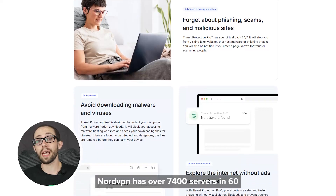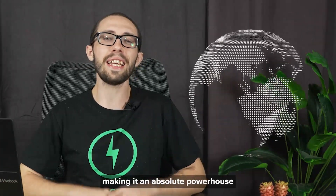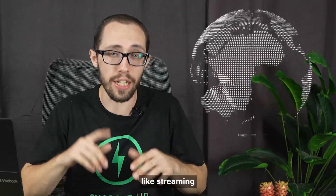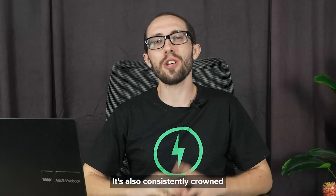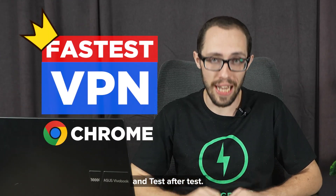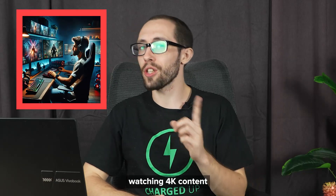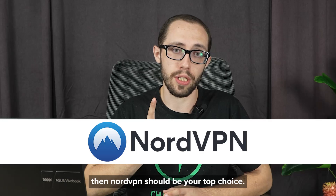Aside from this, NordVPN has over 7,400 servers in 60-plus countries, making it an absolute powerhouse for things like streaming, torrenting, or bypassing restrictions wherever you go. It's also consistently crowned the fastest VPN for Chrome in test after test. So whether you're gaming, watching 4K content, or just want online privacy, NordVPN should be your top choice.